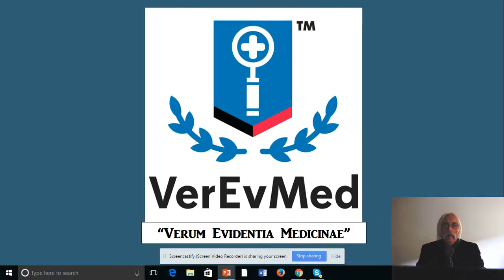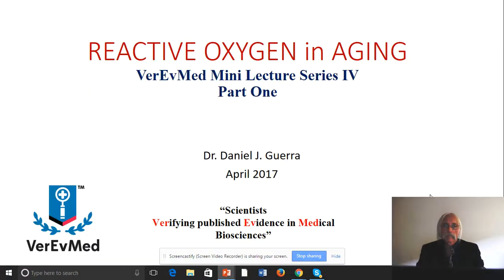We're VerovMed and I'm Dan Guerra. So I want to talk today about reactive oxygen. Some of you may find this a bit off-putting because some of the discussion is going to relate to some chemistry.